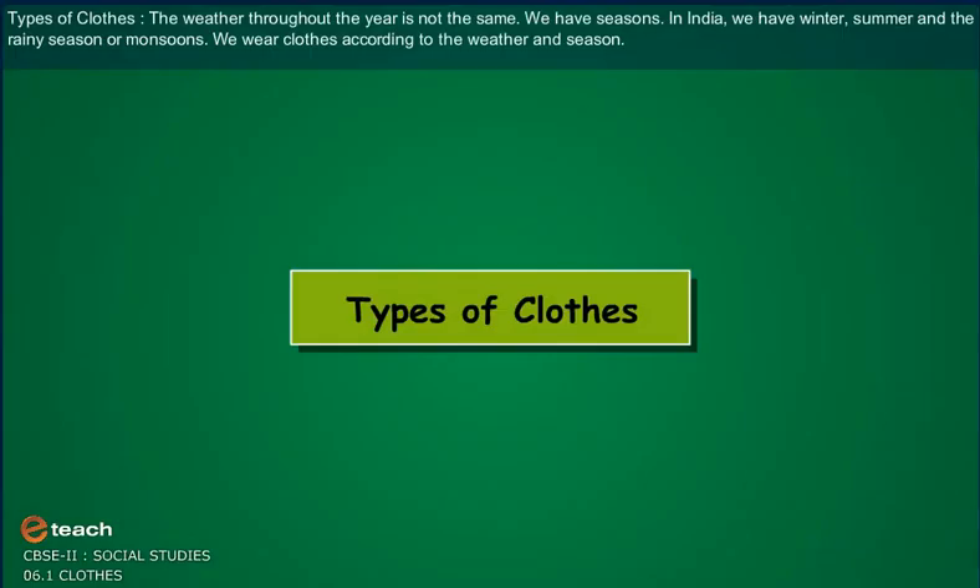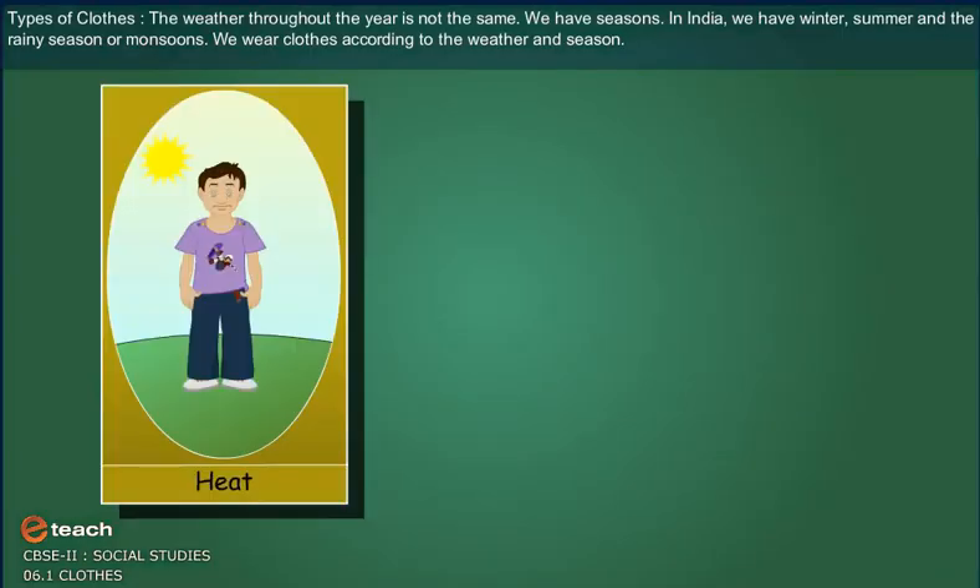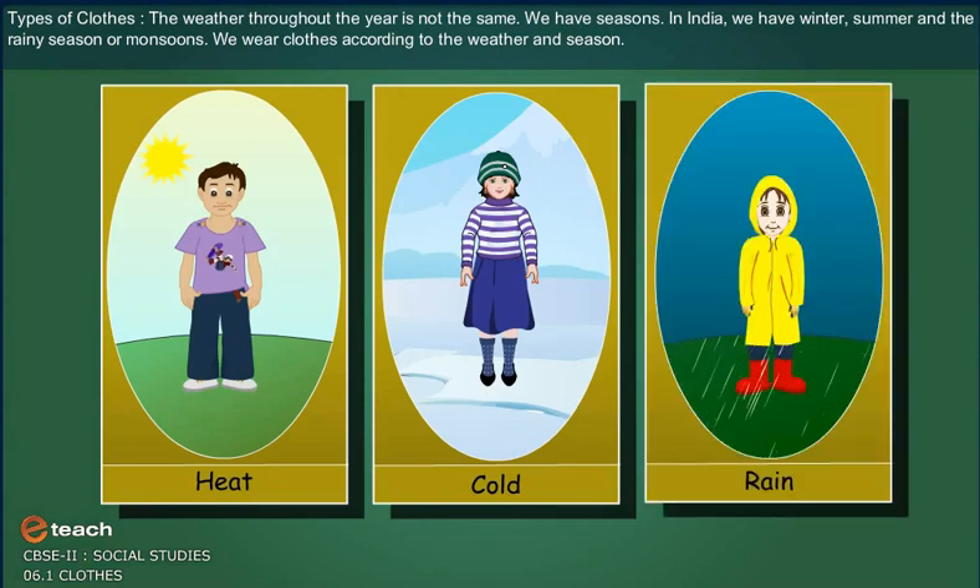Types of clothes. The weather throughout the year is not the same. We have seasons. In India, we have winter, summer and the rainy season or monsoon. We wear clothes according to the weather and season.